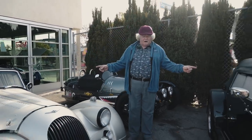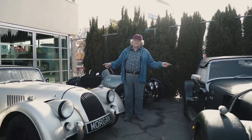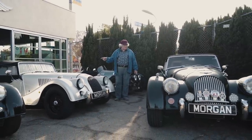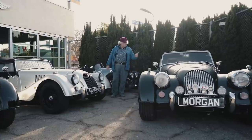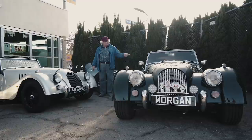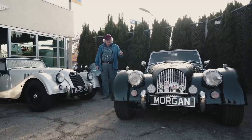These two are new V6 3.7-liter Roadsters. This one will be going to far northern California, and this one will be going to a happy couple in Nashville, Tennessee.